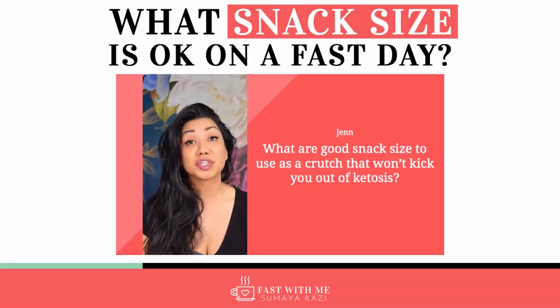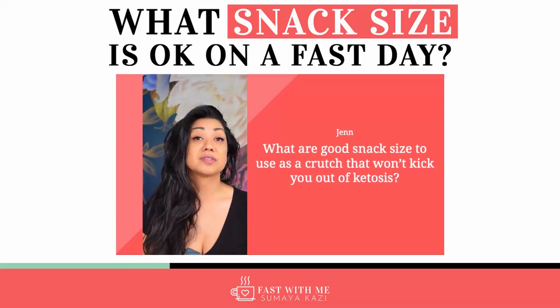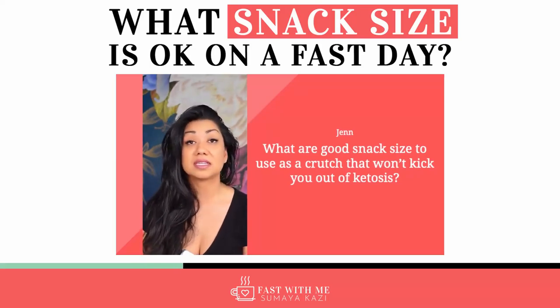When I have my sugar-free creamer, it is sugar-free. I've tested my blood glucose and I've tested my ketone levels and it doesn't affect those numbers.